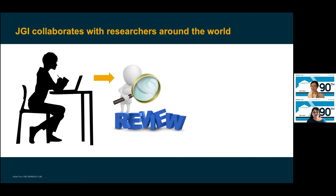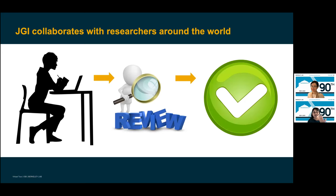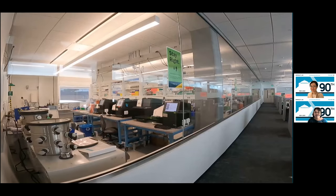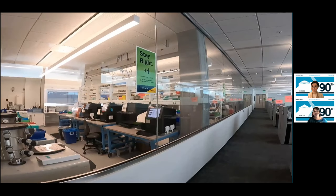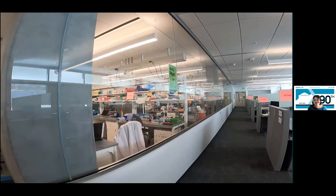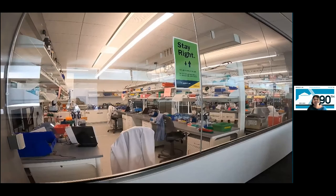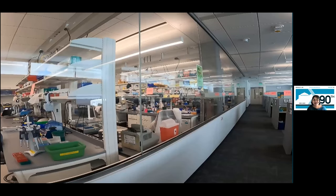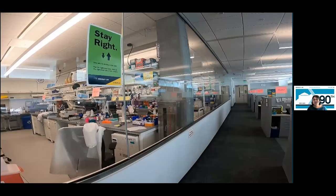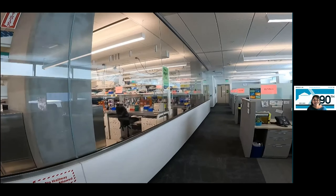To work with us, researchers first submit a scientific proposal describing what they'd like to do. We don't provide grants, but we do provide access to our resources and expertise, and the data we generate are made freely and publicly available. Those proposals undergo scientific review and are assessed for relevance to DOE interests. Once approved and the scope of work is defined, JGI users ship us their samples. Last year, our instruments generated 290 trillion bases of sequence from samples sent in by researchers collaborating with us from around the world, equivalent to the genomes of 100,000 people — about the population of Berkeley.